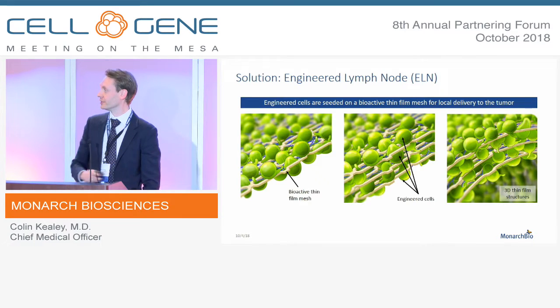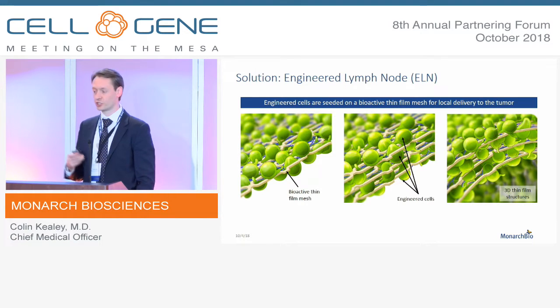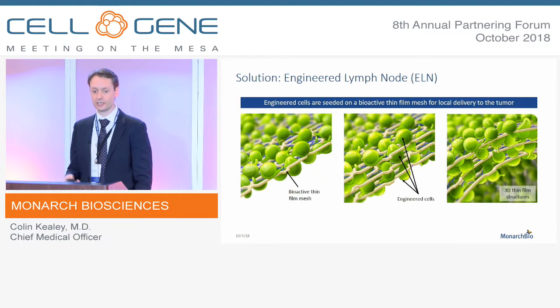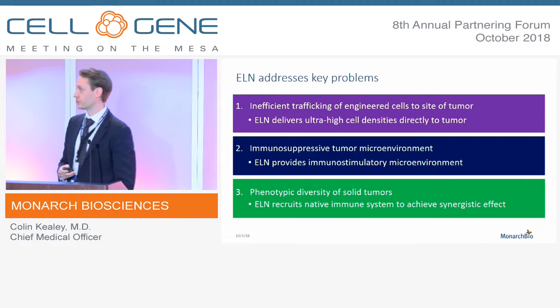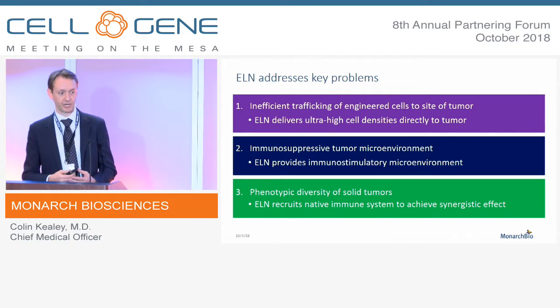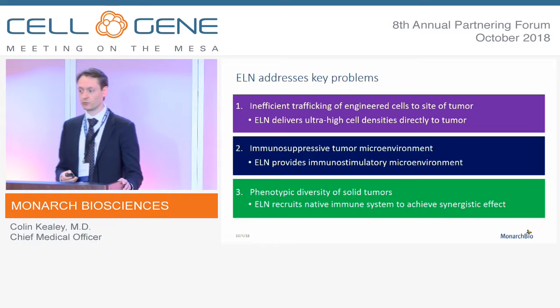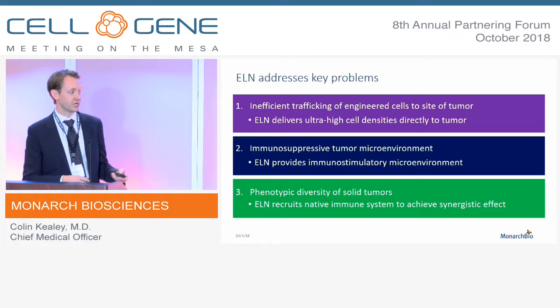Our solution is the engineered lymph node. We take a micro-patterned thin-film nitinol construct and functionalize it with a mixture of immune-stimulating adjuvants. The engineered cells are then seated on that construct, and the whole thing is placed in direct apposition to the tumor. This solves the three key challenges by delivering ultra-high cell densities exactly where they need to be, providing an immune-stimulating microenvironment so engineered cells can proliferate and adopt a more tumor-killing phenotype, and achieving a synergistic effect with the native immune system — we've even shown tumor immunization effects in some syngeneic mouse models.